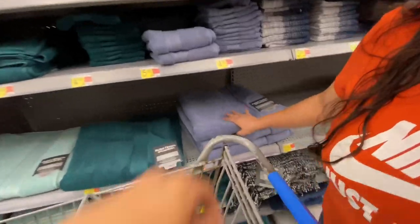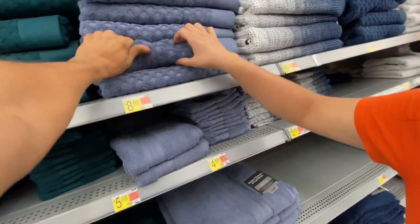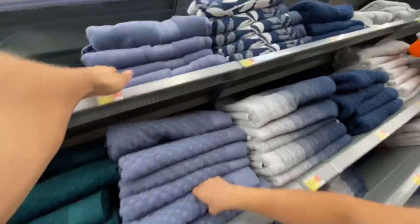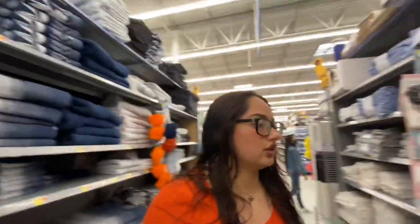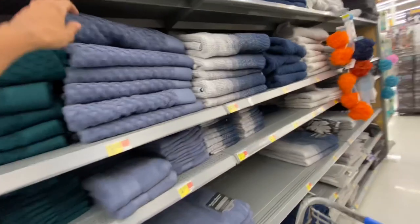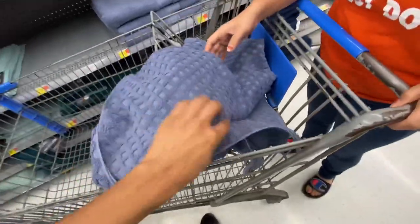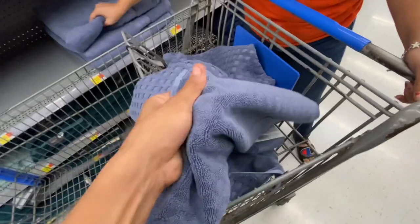We just gotta go buy some stuff — we need to get some towels. Not these ones but we need some that look like these. These are not that bad, I'll probably get one for me. Comment down below what kind of towels you guys like. These are the cheap ones, like eight bucks, but I like this one. Look — it's thick, you know what I mean. I don't like thick, I just like very furry.